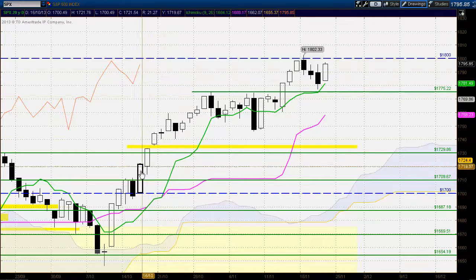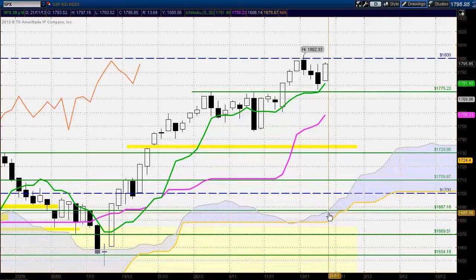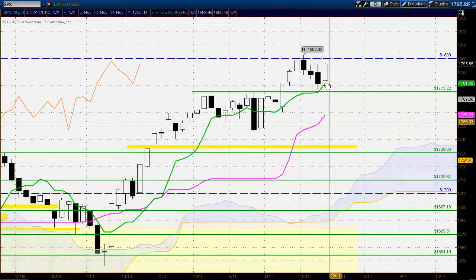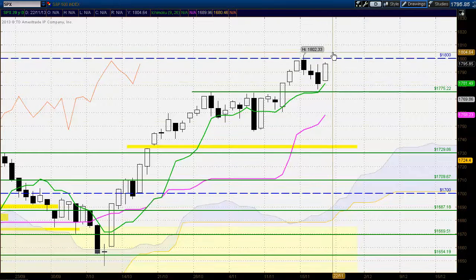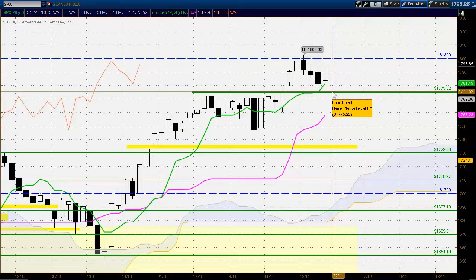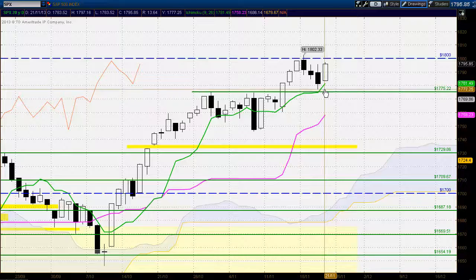Looking to the Chikou Span, that's above the corresponding price action, confirming the strong momentum in this market and confirming the other three Ichimoku indicators. Really, for tomorrow's trading, 1800 and just above is a crucial level. If the market does come off, there is potentially strong support around the 1775 region again, and also at the Tenkinson, now trading at 1781.